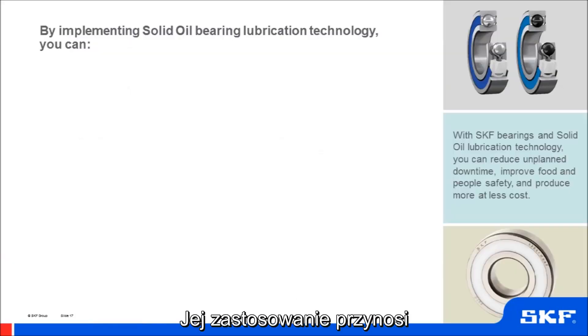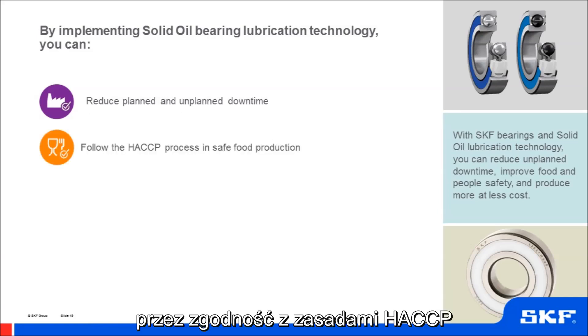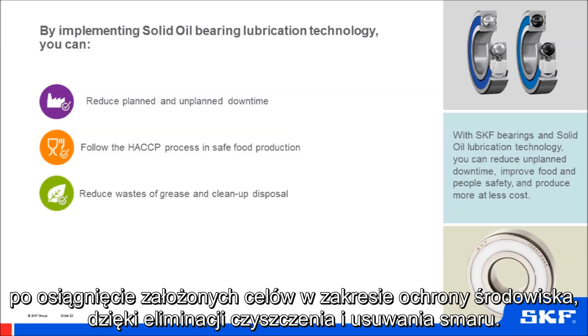The use of this lubrication technology can add value in many areas — from reducing both planned and unplanned downtime and associated costs, to supporting HACCP compliance, stipulating food-grade lubricants and FDA-approved material, along with environmental targets eliminating grease clean-up and disposal.